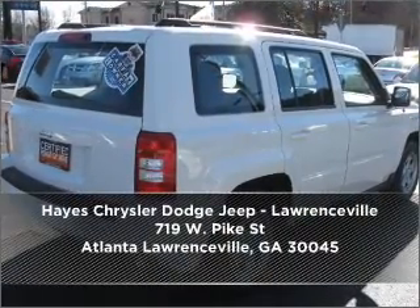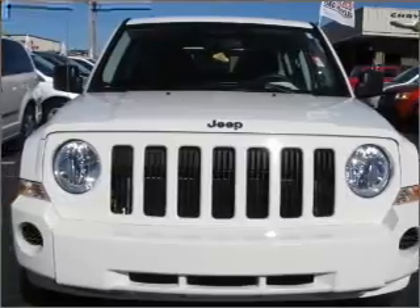Contact us right away and schedule a test drive. Have a great day.